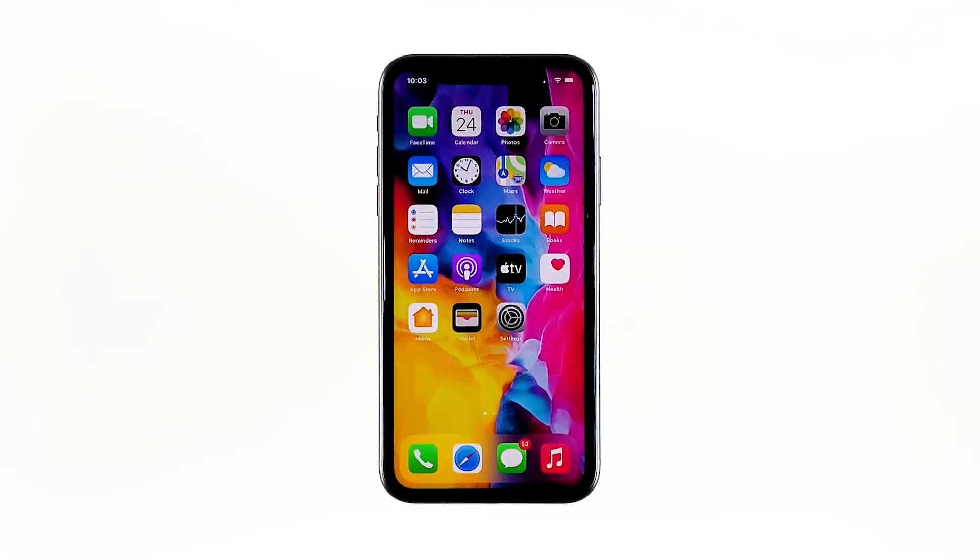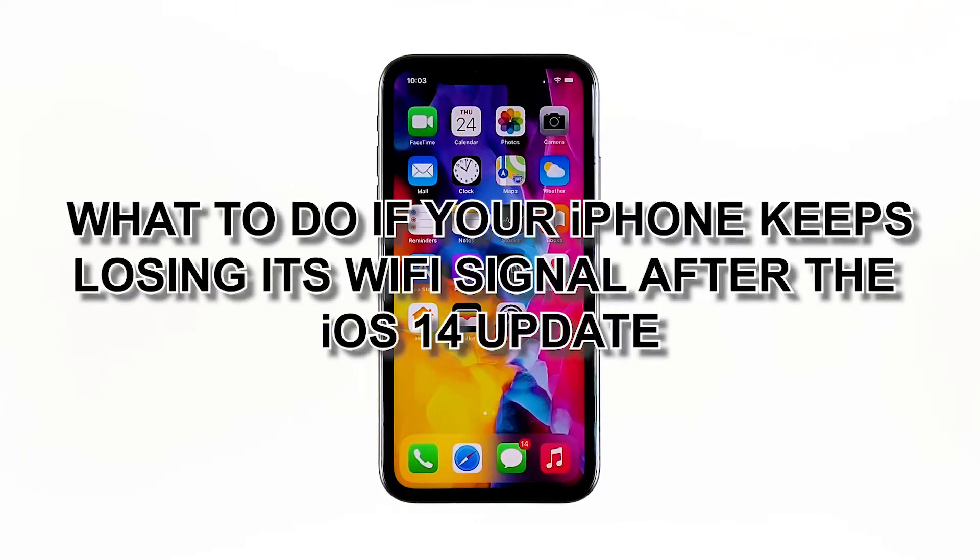When your iPhone keeps losing its Wi-Fi signal, the problem can either be with the network device or your phone itself. Some owners reported that this issue occurred shortly after updating to iOS 14. In this video, I will be showing you what to do if your iPhone keeps losing its Wi-Fi signal after the iOS 14 update.